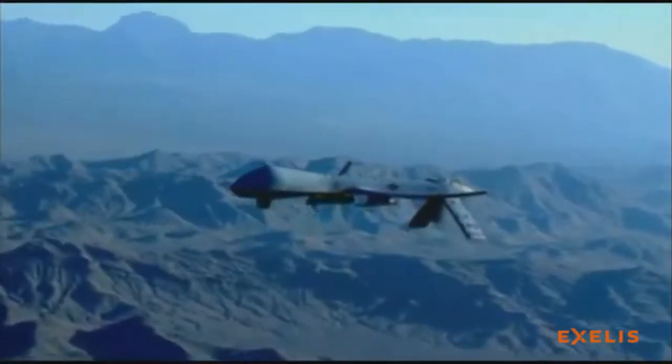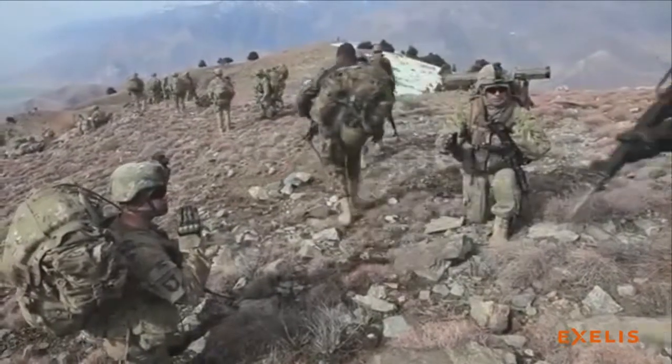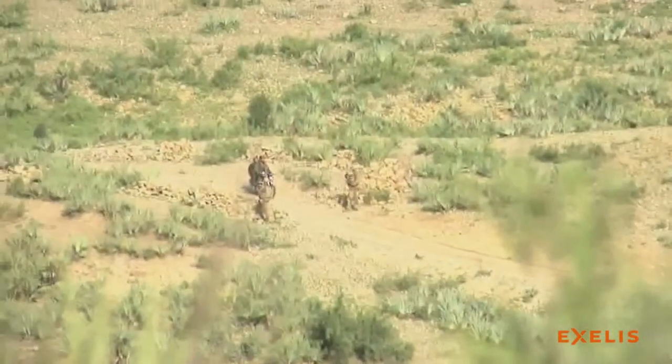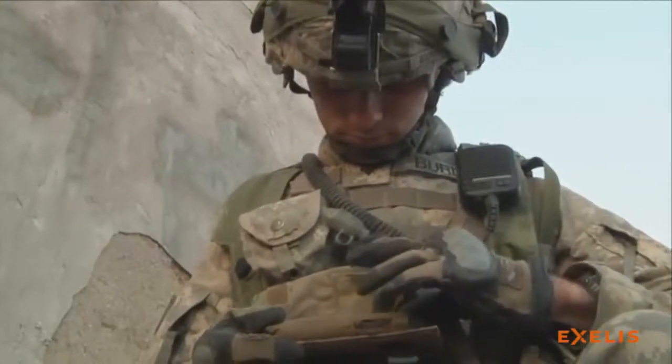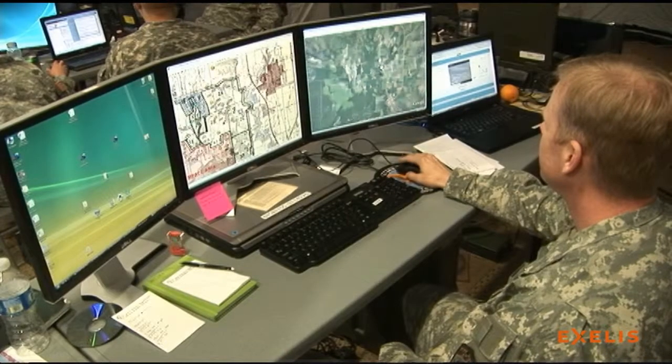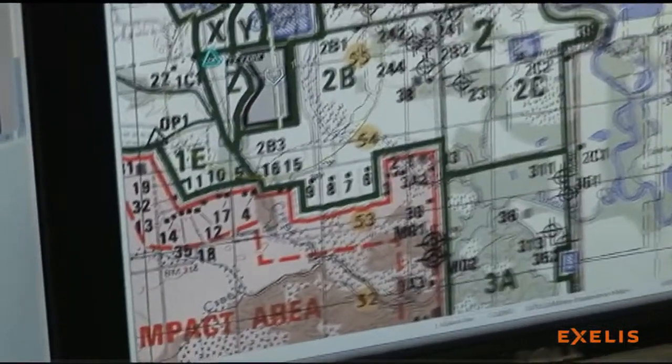This cloud-based self-service platform from Excellus allows forward-deployed users to identify ground truth, capture it with their mobile device, geotag it so the information is available throughout the enterprise, and call on advanced image analytics to enhance situational awareness and improve decision-making.